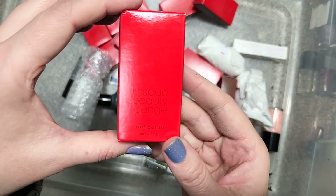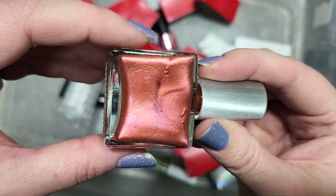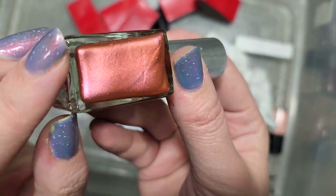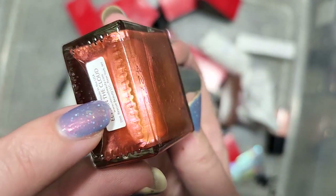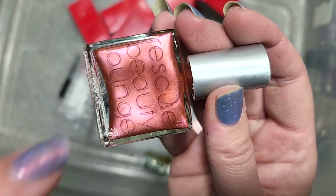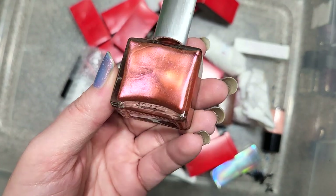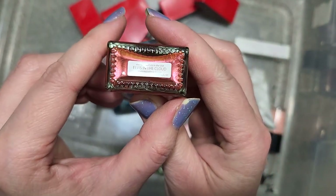Next up is another Rescue Beauty Lounge called Elvis in the Clouds. This is a copper multichrome — copper to gold to pink. It's probably going to be on the sheer side, but look at that really strong gold yellow. This is another really unique polish — very beautiful. I'll have to compare it to some of my orange multichromes, but I don't think I have one with this strong light copper main base and that pink flash. I know I don't have this one. So this is going in the keep pile. That's Rescue Beauty Lounge Elvis in the Clouds.